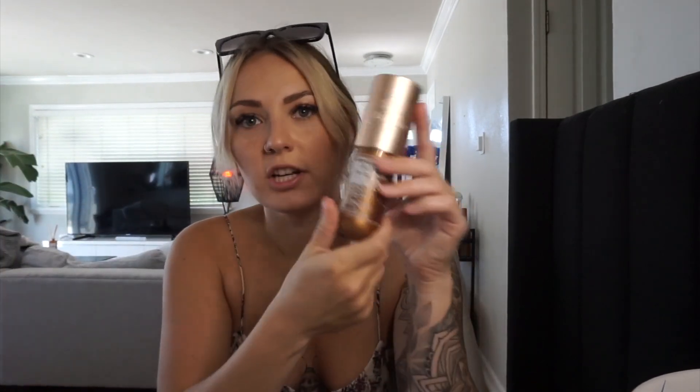The next product I just started using about a week ago and I absolutely love it. This is the Sol de Janeiro Copacabana Bronze Glow Oil — Glow Motions. It's a glow oil with a bronzy color and shimmer. I've been looking for the perfect body oil bronzer. I've used the Tom Ford one and the Patrick Ta one, and for me they were a little bit too oily. The Patrick Ta one wasn't too bad, but the Tom Ford one was a bit too greasy.